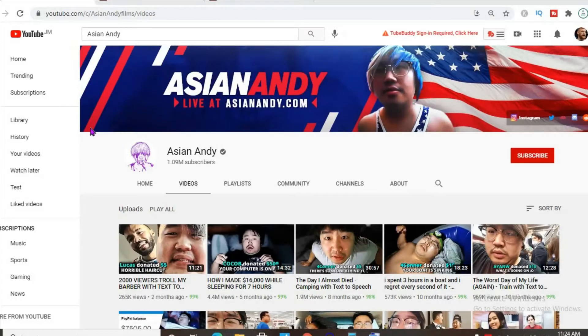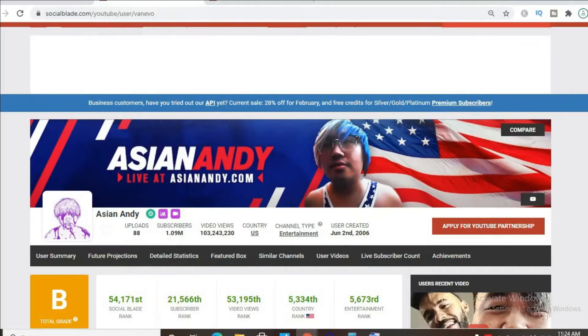Hello, in this video we'll be checking out how much Asian Andy makes on his YouTube channel. To get some statistics on his channel we'll be using Social Blade. Thus far he has uploaded 88 videos and has a massive subscriber count of 1.09 million. His video views to date is 103 million, and his channel was created back on June 2nd, 2006.